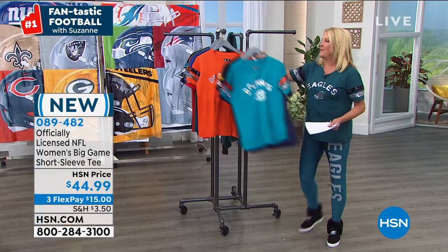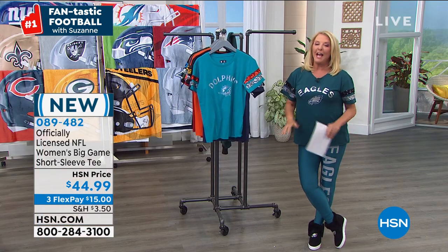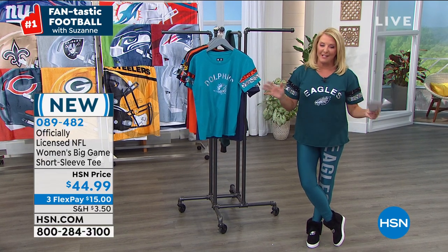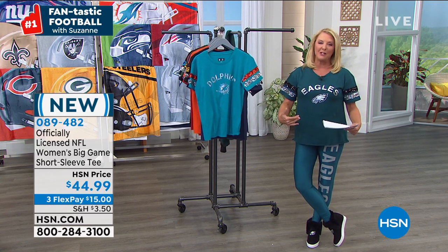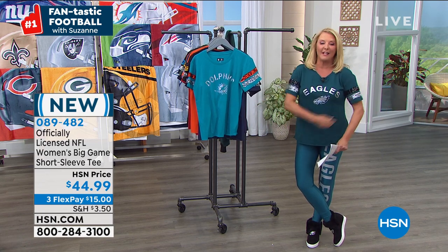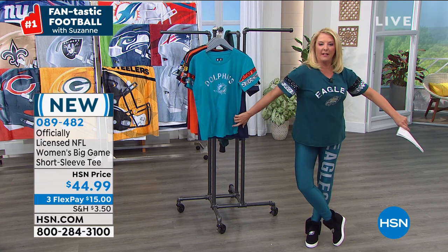So Raheem — let me give you a little background. He's actually done this show longer than I have. He was a model for years and a great actor, and he joins us to talk football when we do these shows. Welcome back buddy. I love this shirt — I think it is so darn cute. Has your wife seen this one? I think she'd like it.